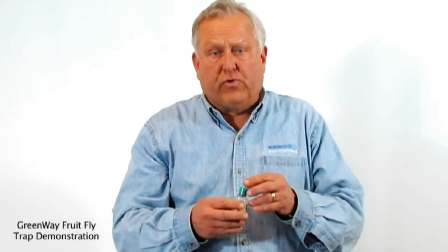It catches a variety of fruit flies, including the foreign fly and the red-eyed fruit fly. They last for three months and can hold several hundred fruit flies inside. When you're done, you can place the cap back on it and throw it away with any type of household products going to the dumpster.